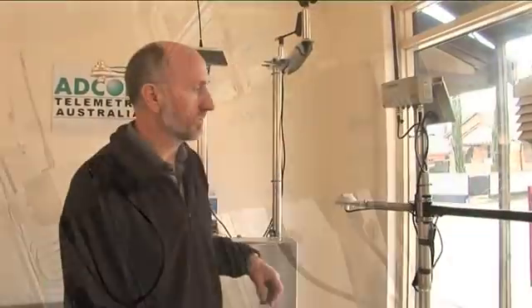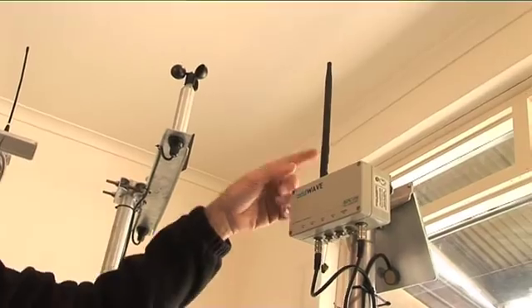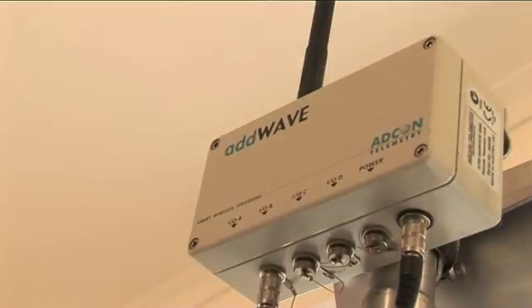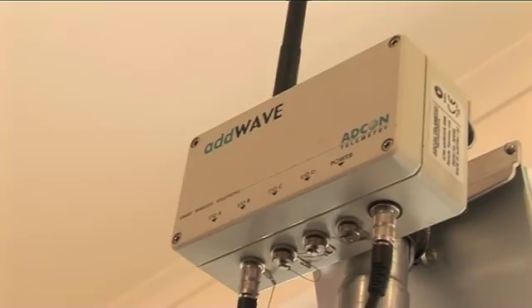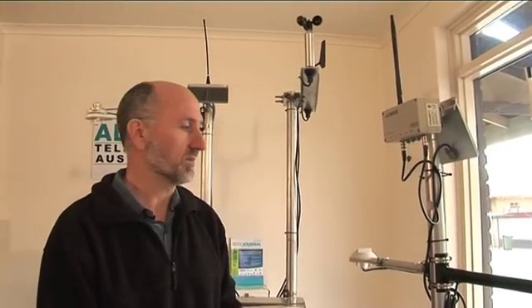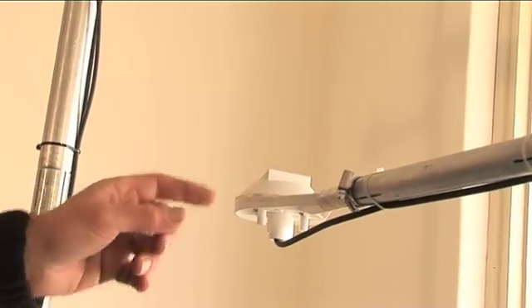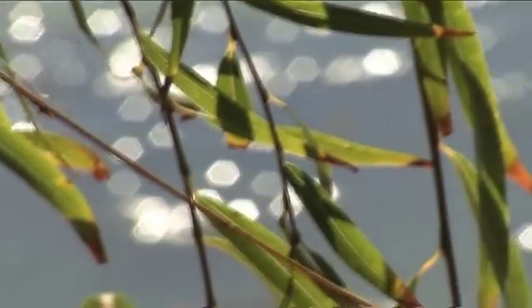The next unit here uses mobile phone communications rather than radio communications. That gives us the flexibility to put out units where we have a site all by itself or units where we have a number of sites together. This unit's got a leaf wetness sensor to tell us if condensation is forming on the leaf of the plants.